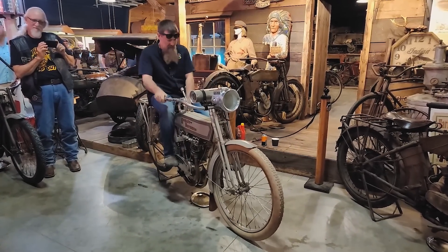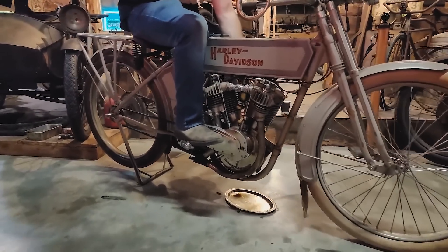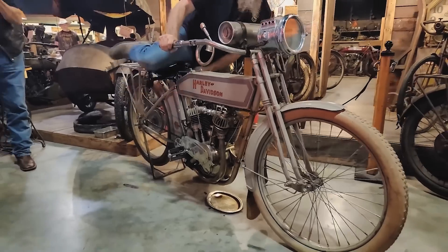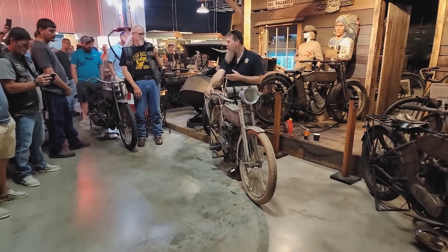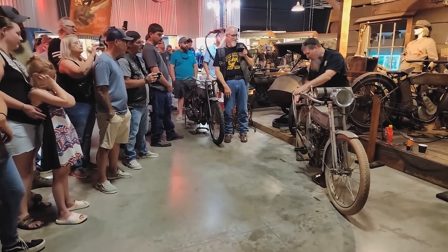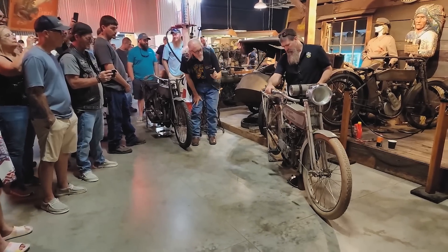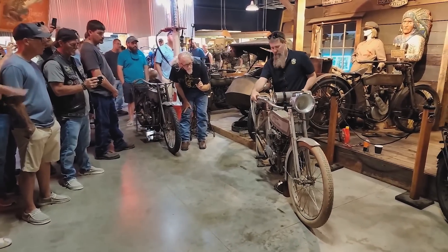There we are. How many of you guys heard the term 'Silent Greyfellow' — early Harleys? The reason they called the Harleys 'Silent Greyfellow': we had this exhaust cutout here. You can open the exhaust and close it down depending on your riding. Big difference.